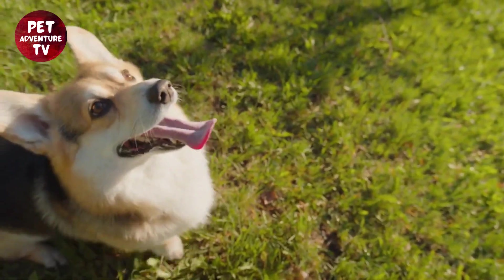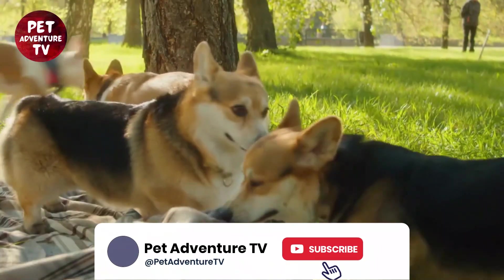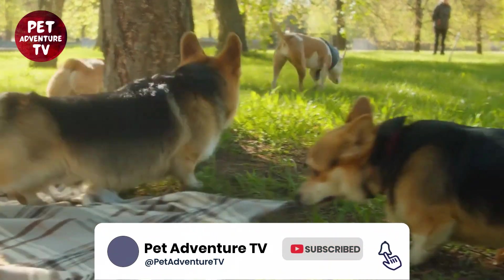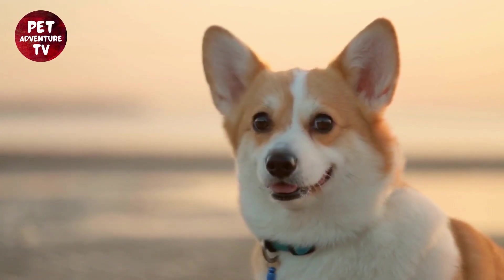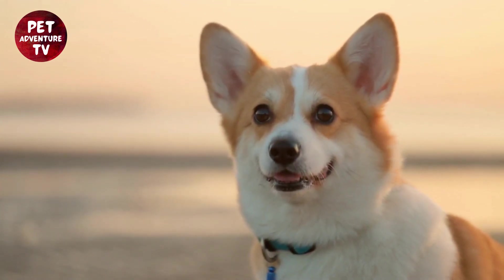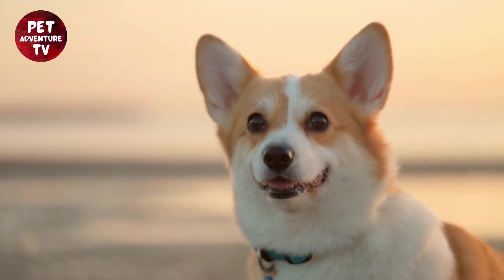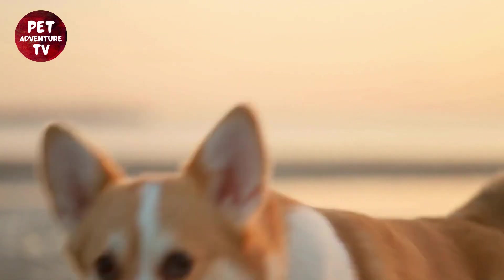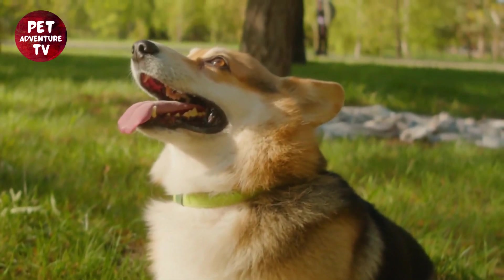If you found this video helpful, give us a thumbs up and subscribe for more fantastic pet care content. And as always, give your Corgi a big hug and a treat from us. Until next time, take care. Don't forget to follow us on social media for more adorable Corgi moments and pet care tips. And if you have any questions or want to share your Corgi's dental care journey, leave a comment below.